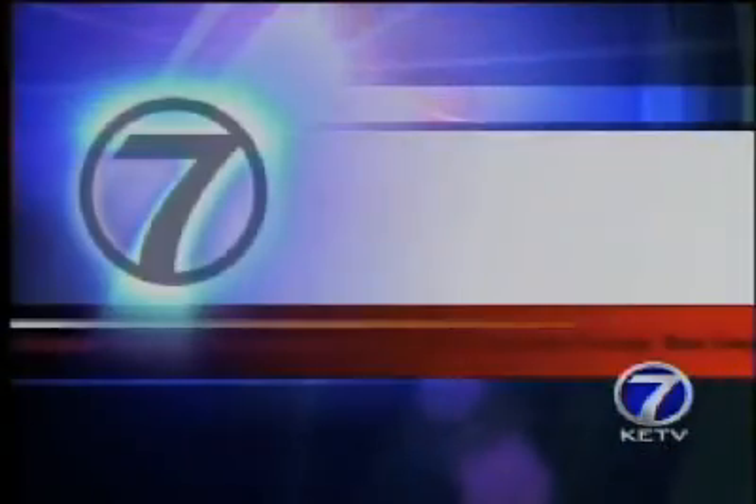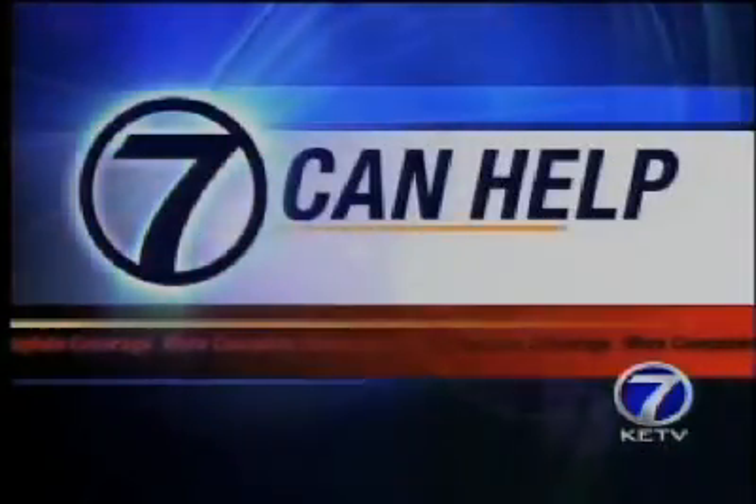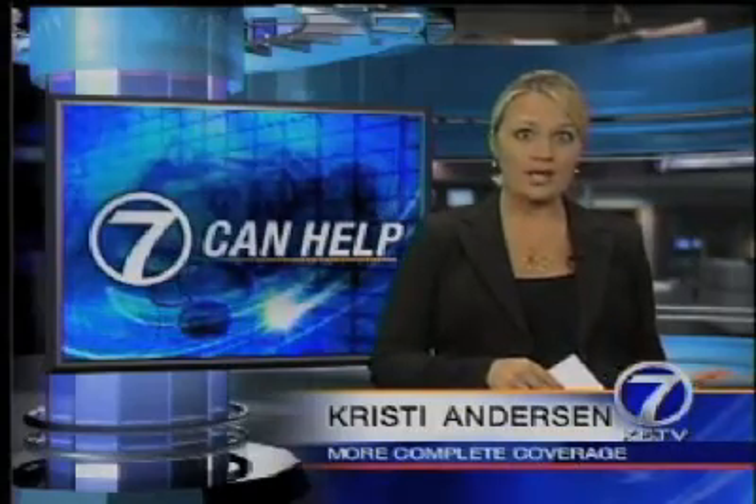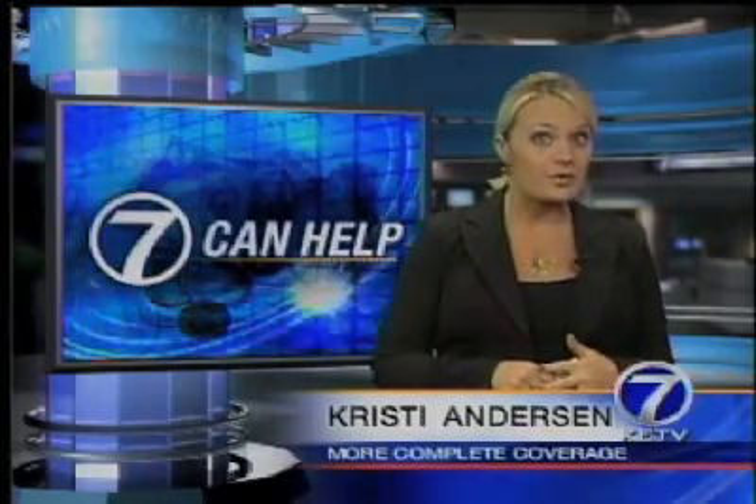7K Health Consumer Investigator Christy Anderson is live with the tool one local chiropractor is using. Dr. Rick Thompson of Omaha has been using a type of body scanner now for several weeks, a health screener that he believes is a great preventative tool.